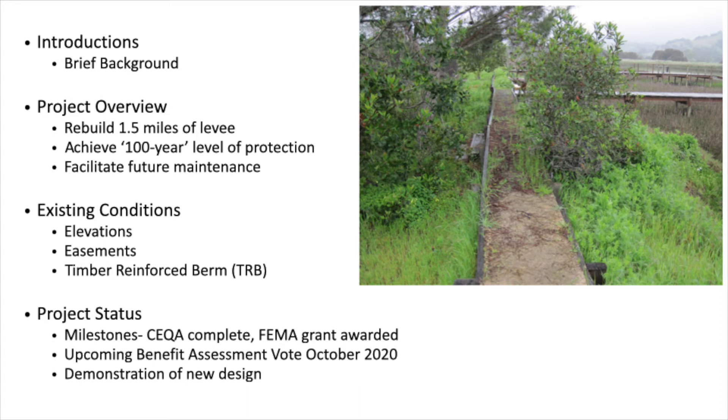Over the course of the last 10 or 15 years we've been doing quite a bit of repairs and replacement of individual properties' timber reinforced berms. This picture is pretty current, and this is how it looks in a lot of places — it's just an old redwood box that at some point might have been called a planter box because it looks like that.